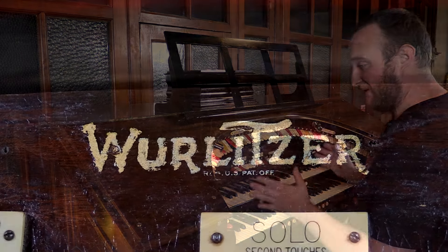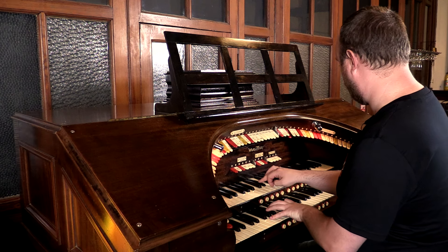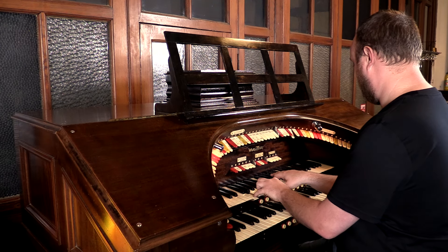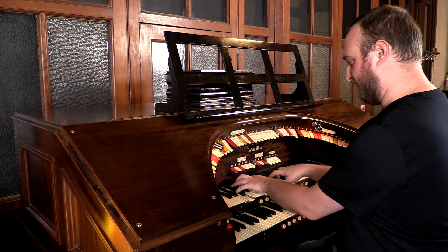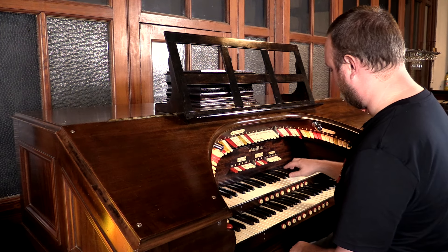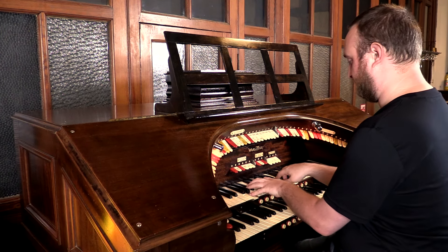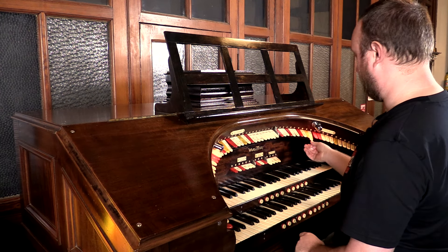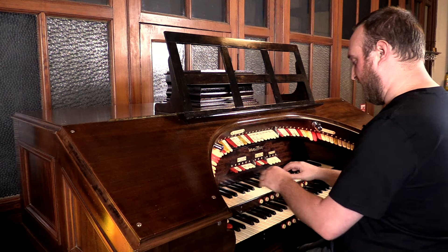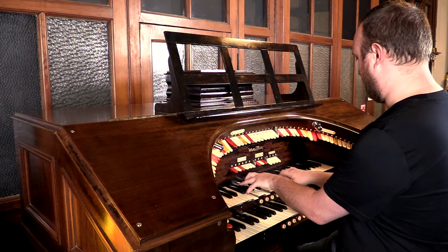And here we are at this lovely little Wurlitzer organ, unaltered as Ben just said. So we're going to hear some of the sounds. We've got a tuba horn on the organ, an open diapason, a tibia — lovely tibia, this one — a clarinet, a violin and violin celeste, and a flute. And the Vox Humana — I'm going to add the flute as well, just because on its own it's a little strange, but you put them together.